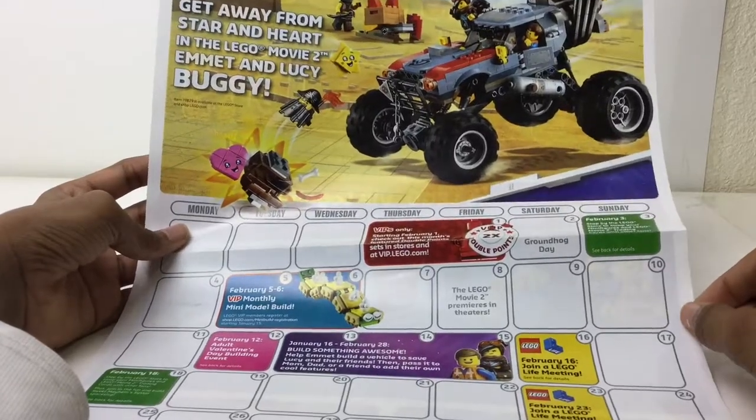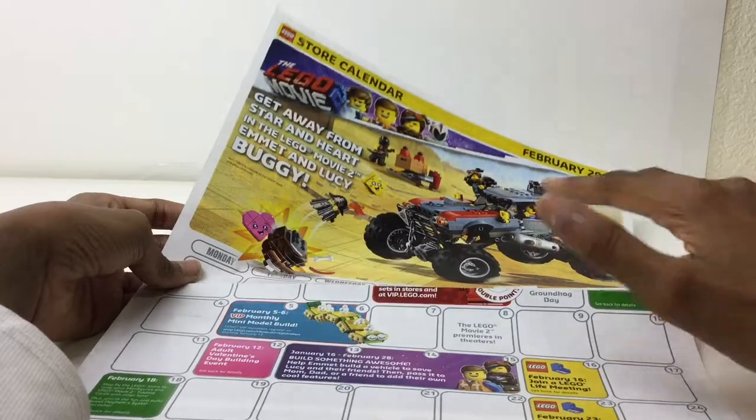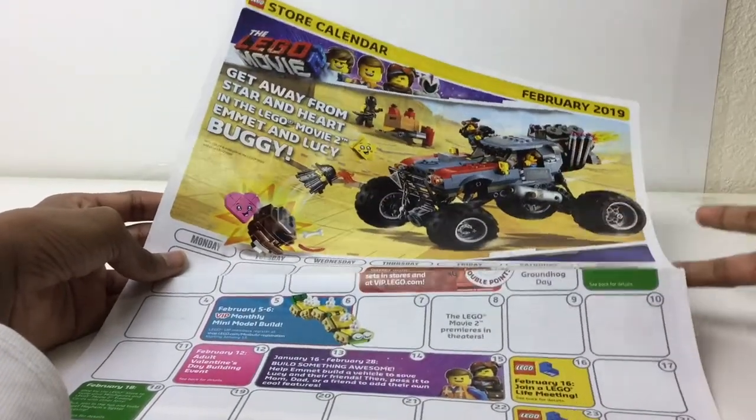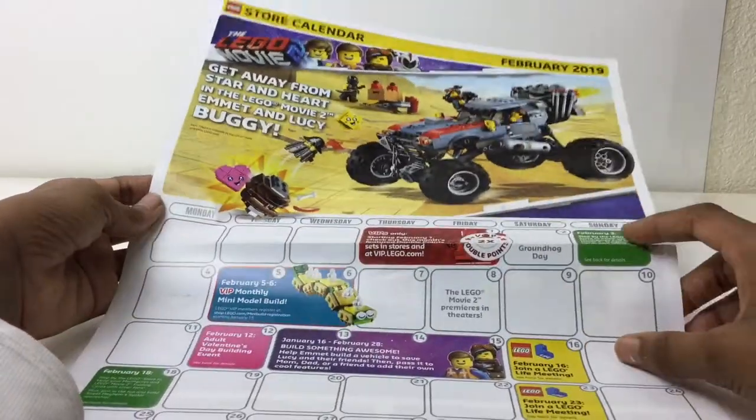Get Away from Star and Heart in the Lego Movie 2 — Emma and Lucy buggy. We have the sort of Lego Movie 2 branding, sorry the top was kind of cut off. I like that play feature. 50 bucks, just not worth it — I'd like to see this drop down to 30.